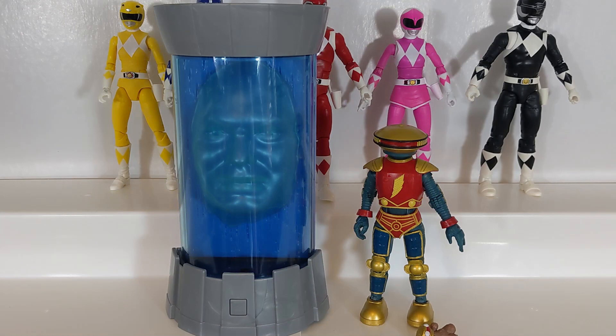Hello Power Rangers Lightning Collection fans and welcome to the next chapter of the Lightning Library, the series where we take an in-depth look at every entry in the Power Rangers Lightning Collection, give the history behind it, and go into a whole breakdown about it.